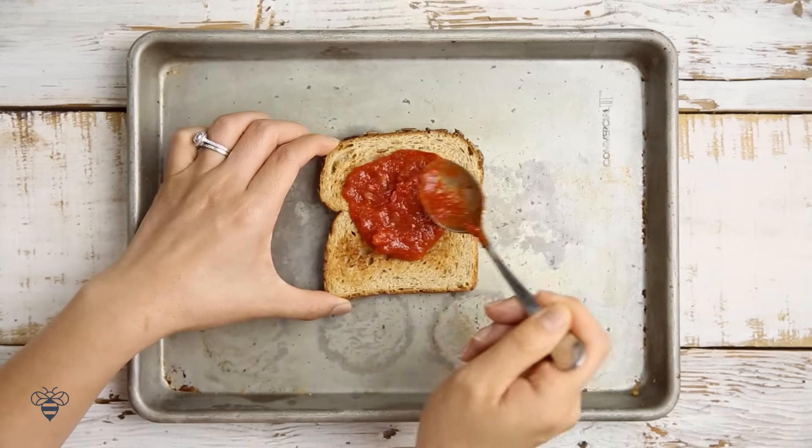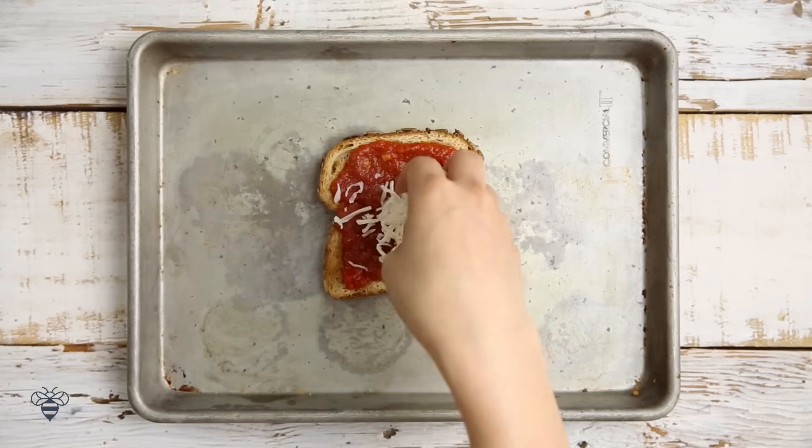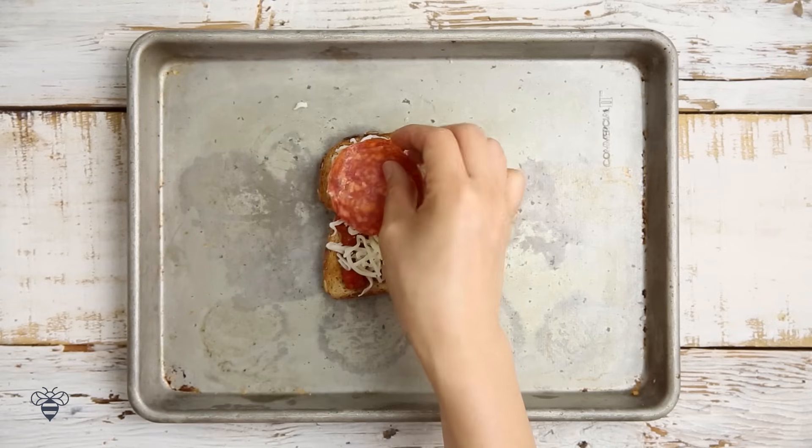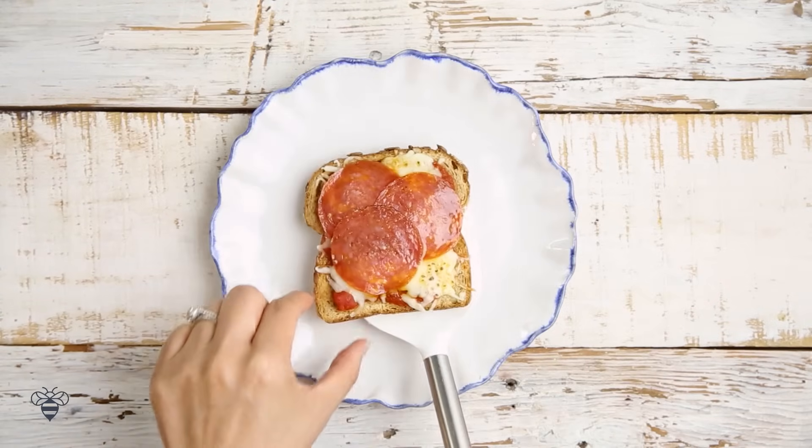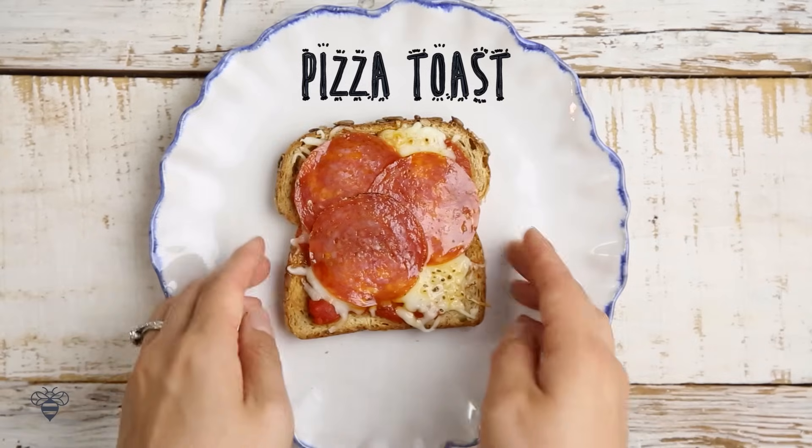We have toast, some marinara sauce, shredded mozzarella, some pepperoni. Bake it for about 5 minutes until the cheese is nice and melty, and that's the Pizza Toast.